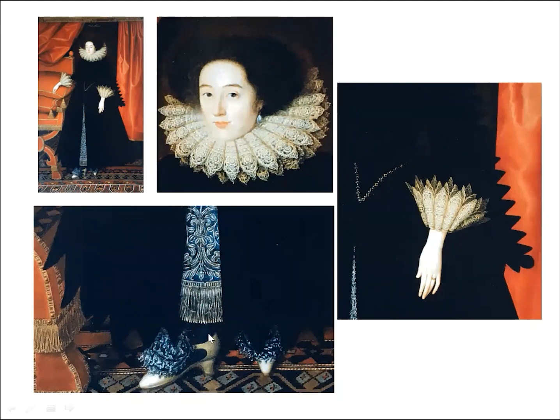She's wearing black silk stockings and pointed silk shoes with blue silk shoe roses.